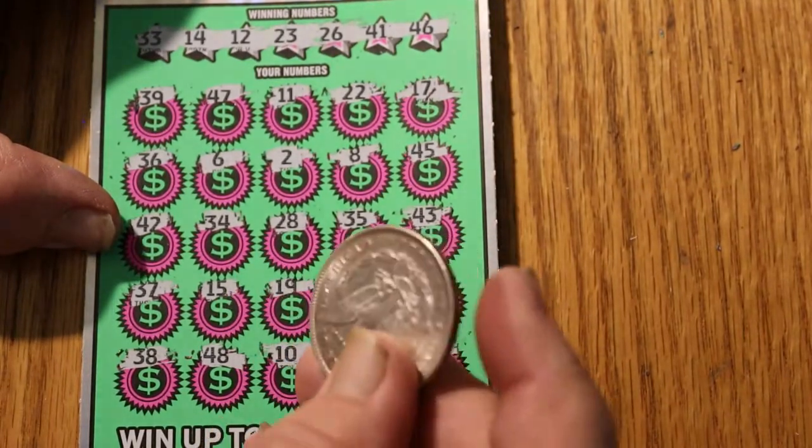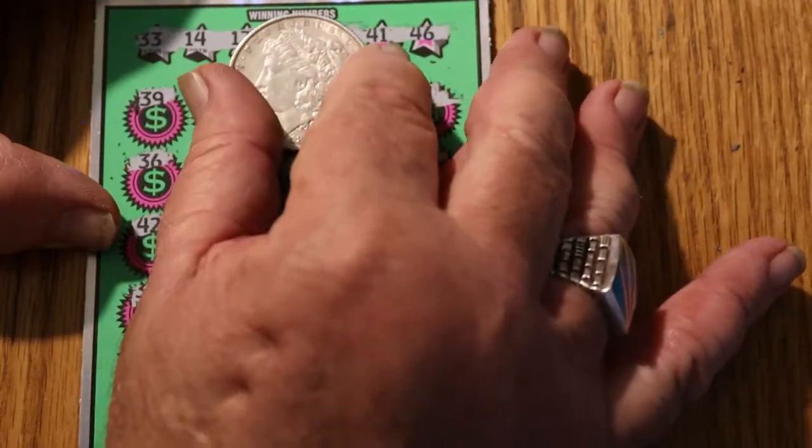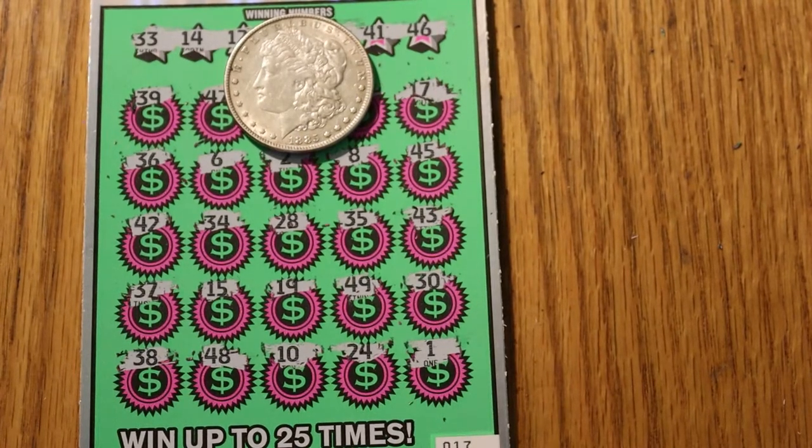No wins on three $20 tickets — that's a lonely feeling. But that's the way it goes sometimes. Anyway, if you like what you saw, hit the like button, comment, notification bell. We will eventually nail it again. Until next time, AZ Scratchers signing off. Hope you have a great day and a great night. We'll see you later. Bye bye.